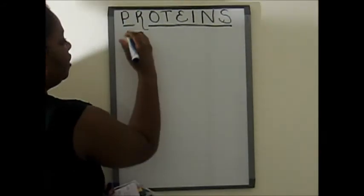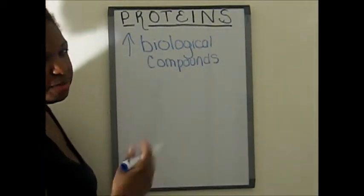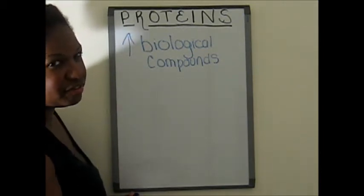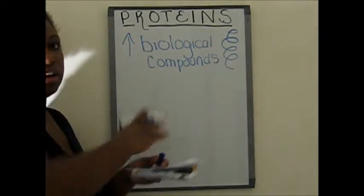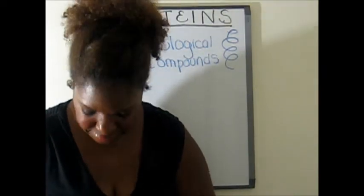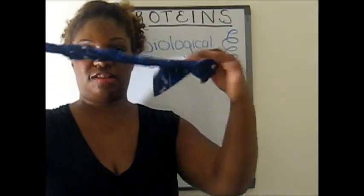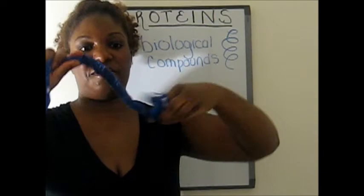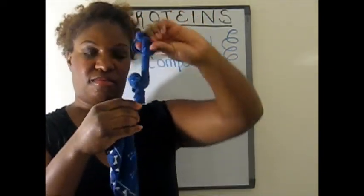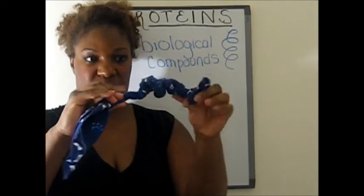Proteins are essentially very large biological compounds, and they're often configured on what's called an alpha helix. A lot of people think of alpha helix kind of like DNA, something like this. And that happens because essentially they're so large that they fold on top of themselves, similar to a string. If you twist, twist, twist something of length, eventually it gets to a point where the twisting is so tight that it starts to fold onto itself. That's essentially what proteins do — very large complexes that fold onto themselves.